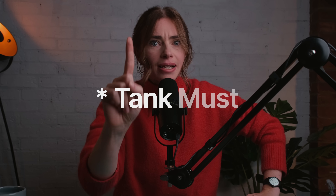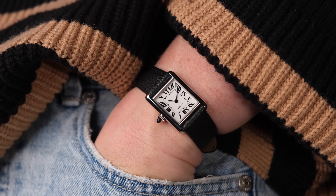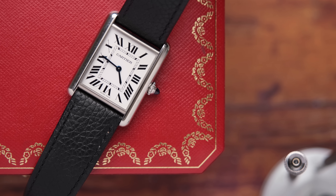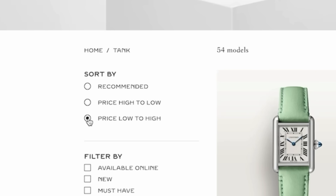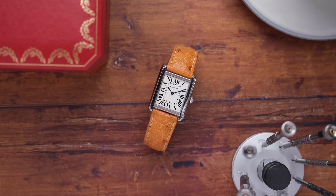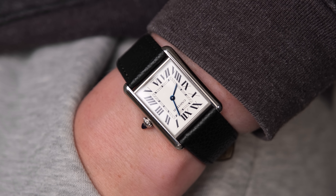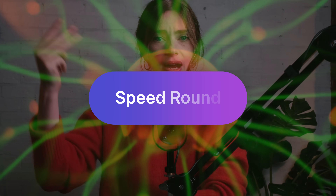Let's talk about the Tank Must. This is a watch I'm incapable of being unbiased about. The Tank Solo, now known as the Tank Must, is an icon of Cartier and a fantastic starting place with the brand. For a large solar bezel version it costs £2,940. You'll be getting one of the most timeless watch designs ever, an insanely cool movement, and a watch you just don't see every day.